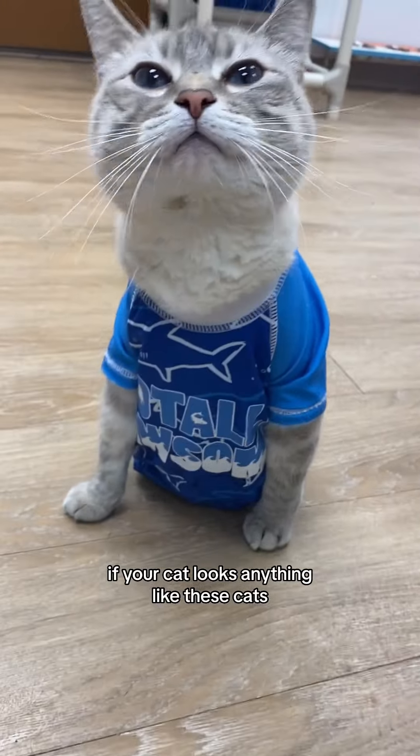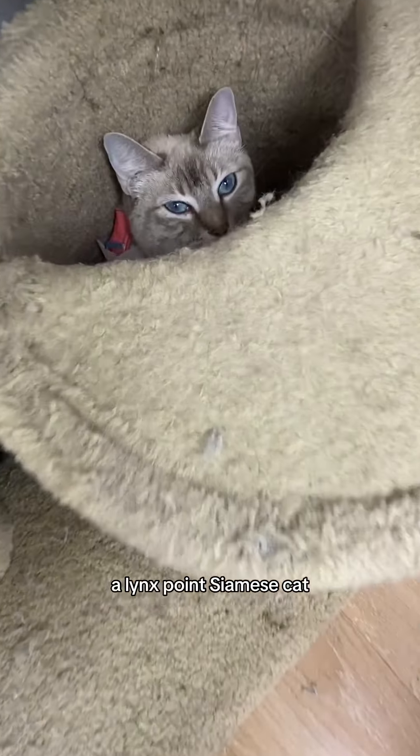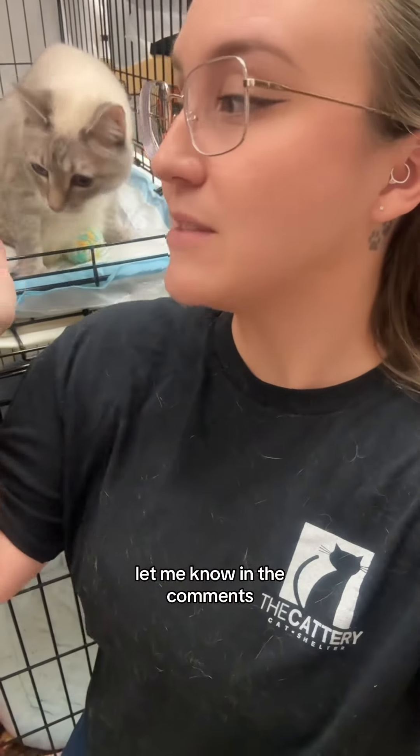If your cat looks anything like these cats, you likely have a Lynx Point Siamese cat. Want more cat facts? Let me know in the comments which cats you want to know more about.